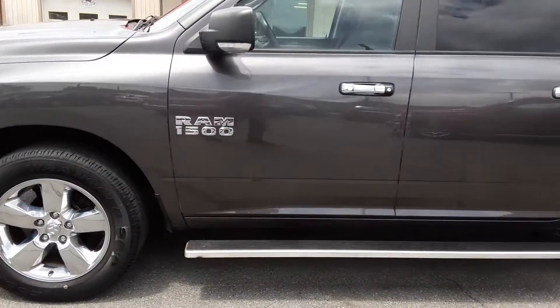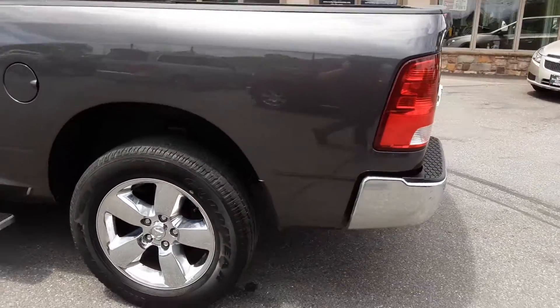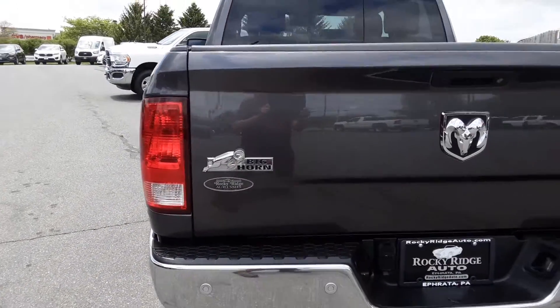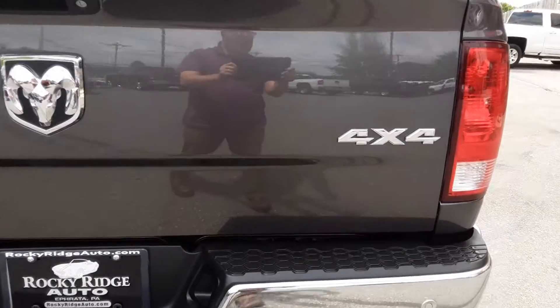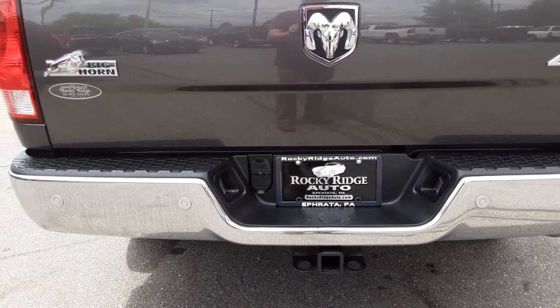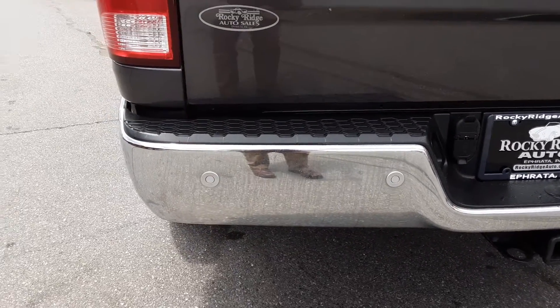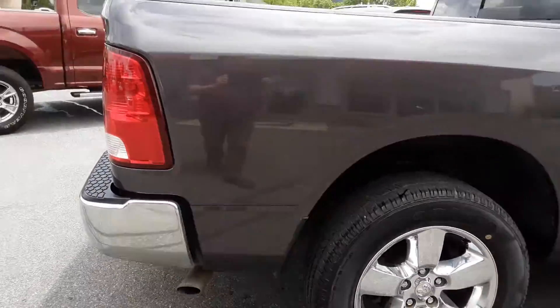I want to show you the nice chrome wheels and beautiful gray exterior. Take a look back here — it is a Bighorn. A few things to notice: first, it is a 4x4 pickup. It also has the tow hitch with wiring harnesses and hookups. And it does have a backup camera and backup sensors, so it will show you what's behind you and beep at you if you get too close to something.